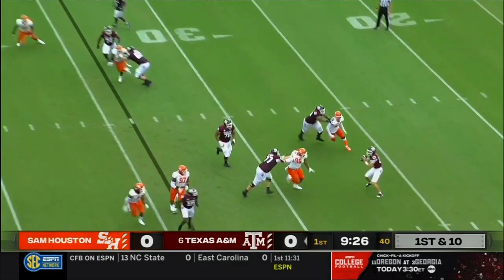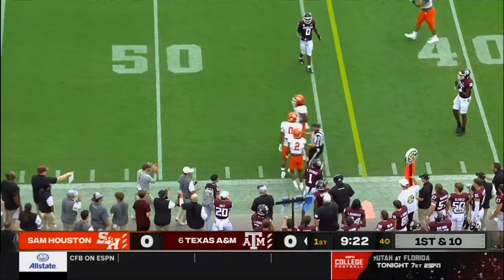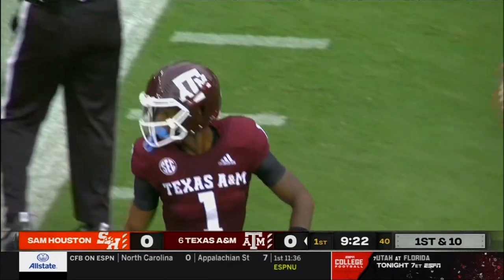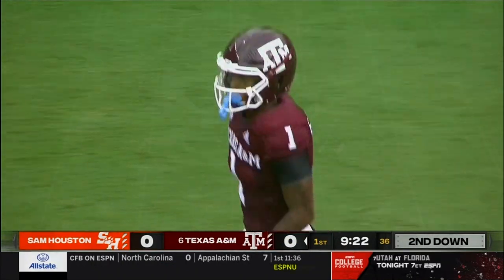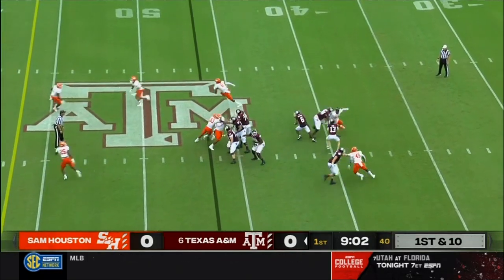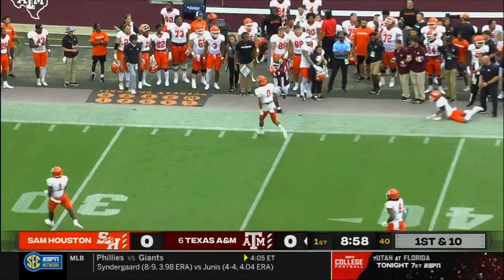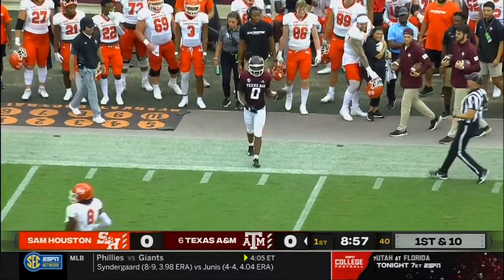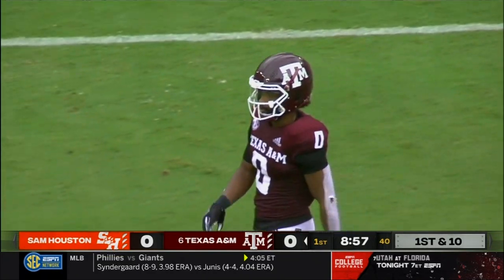Second possession for Texas A&M. Haynes King will throw on the run near side, and they're going to say pass is caught at the 46-yard line — good enough for 11 or 12 yards. Little play fake, King steps up in the pocket, throws to the wide side of the field. That's Smith. He'll be inside Bearcat territory down to the 36-yard line, a gain of 17.